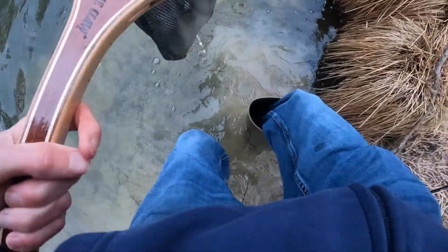Oh, it's a brookie — wow, didn't expect that. Get a good picture of that one.